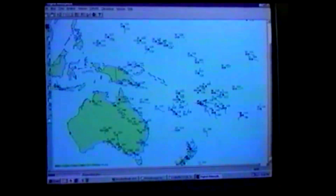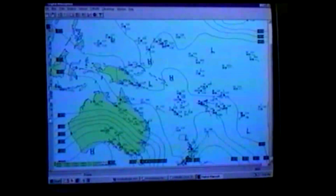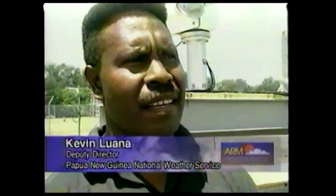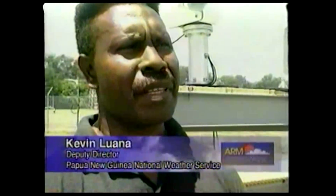ARM is making an important contribution to the weather forecasting services in the region. Currently this ARM site is providing the national air service with upper air observations, and this is the only upper air observation station in this part of the world, apart from other sites that are not currently operational.